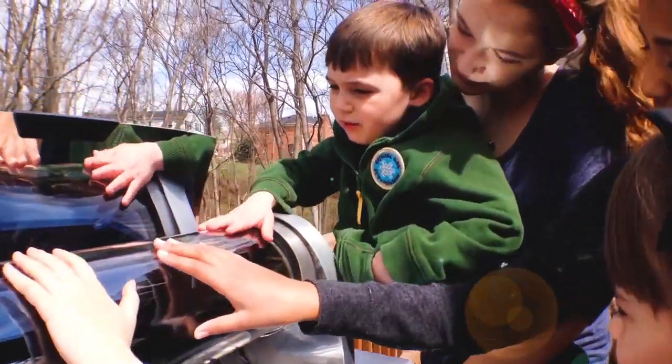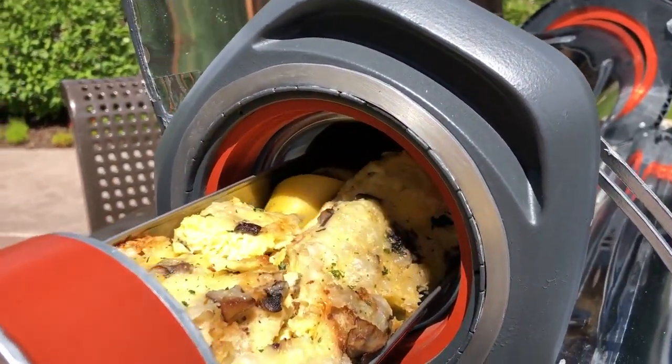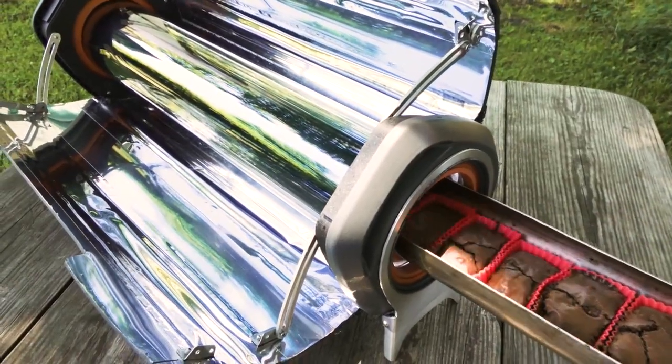Safe to touch even when cooking at about 400 degrees Fahrenheit, the GoSun Fusion can bake, boil, or fry many dishes in as little as 20 minutes.